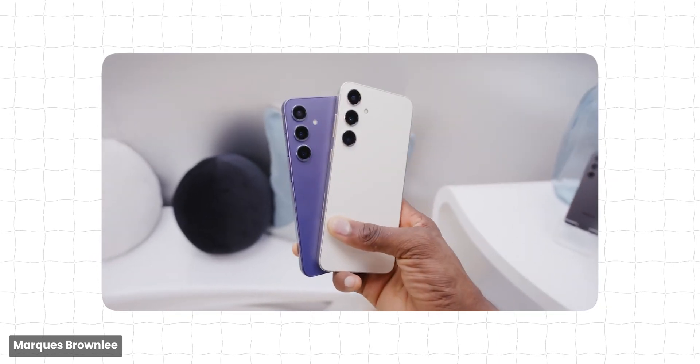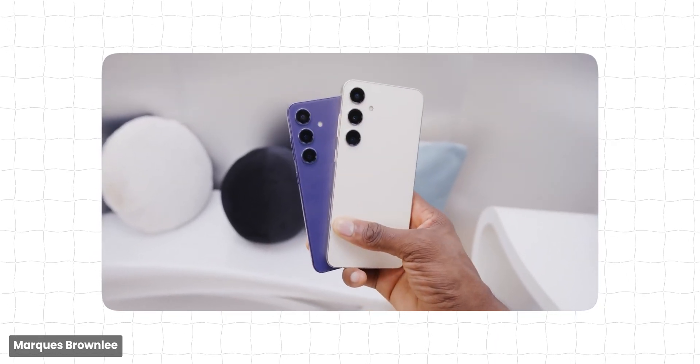When Samsung announced that the Galaxy S24 and S24 Plus will be getting the Exynos 2400, I was not happy about it. But then I was on the hunt to find actual benchmark performance videos, and it was kind of hard to find until about 2-3 days back. I have now compiled data from all these videos and, to be honest, I am surprised by how good the Exynos 2400 performs. So is it better than the Snapdragon 8 Gen 3, or is it even close? Let's find out.